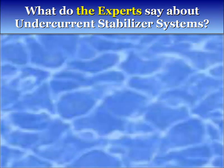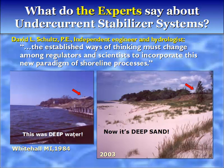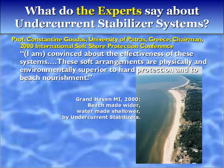What do the experts say? All installations are consistent in showing shore protection coupled with beach growth. My confidence in undercurrent stabilizers has risen to a level of professional opinion. The established ways of thinking must change among regulators and scientists to incorporate this paradigm of shoreline processes. The system has performed as predicted: the shoreline has expanded, the beach is elevated, and vegetation on the slope has been re-established. An increase in beach width has occurred over the entire installation site and in areas immediately adjacent north and south. I am convinced about the effectiveness of these systems — the soft arrangements are physically and environmentally superior to hard protection and to beach re-nourishment.